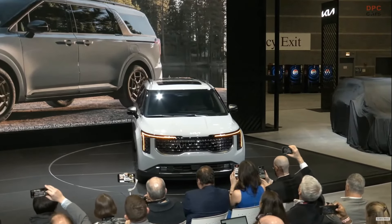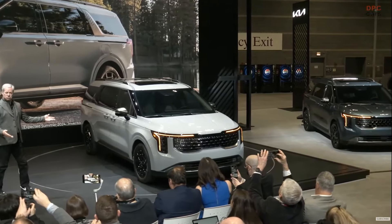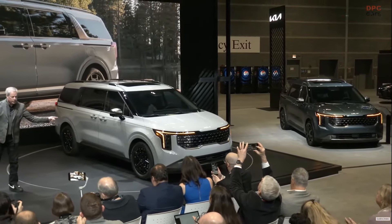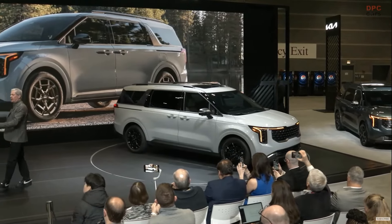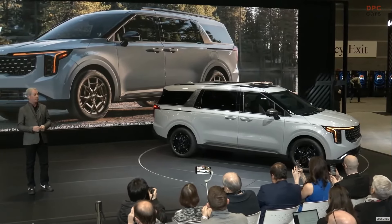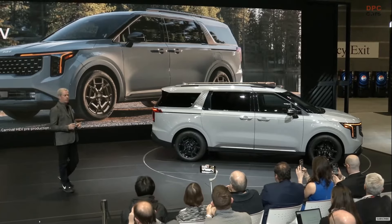This is the new Kia Carnival MPV. The new model builds on the rugged SUV-like design that sets Carnival apart from its competitors. It looks great, and we'll get to the design enhancements in a minute.